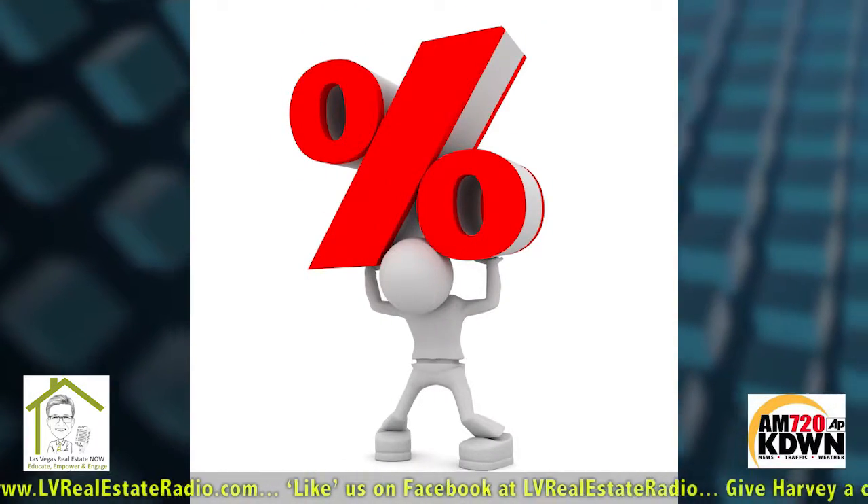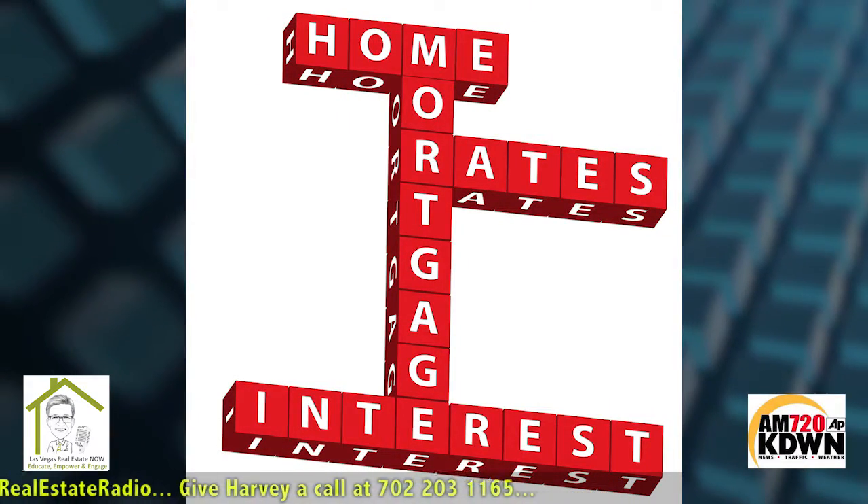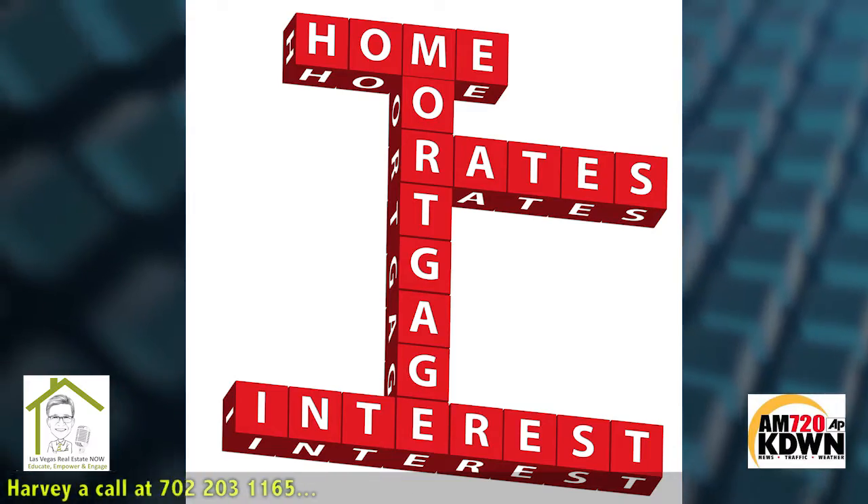You're going to have a higher rate if you are purchasing an investment home versus if you are going to live in it or purchase it as a vacation home. You're going to let the investment home go first if it's not your primary because you're not living in it and it's not impacting your family.